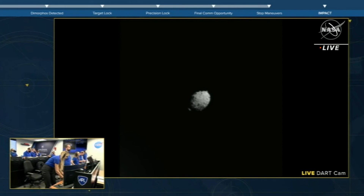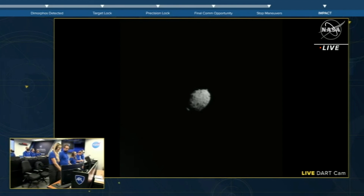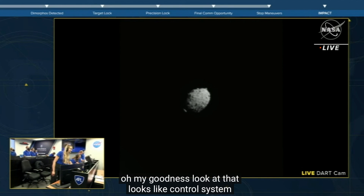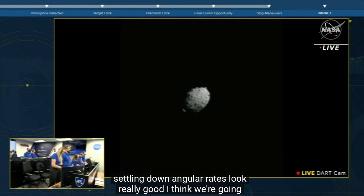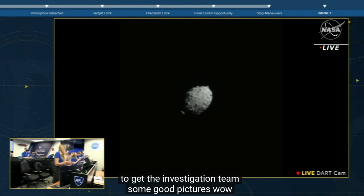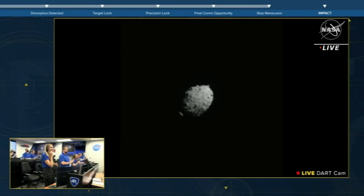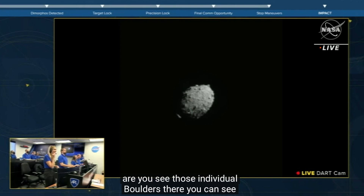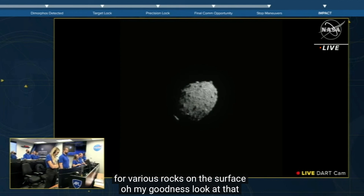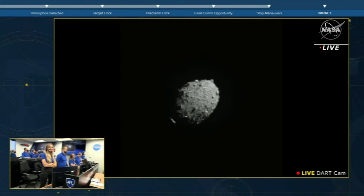Look at that. Looks like the control system is settling down. Angular rates look really good. I think we're going to get the investigation teams and get pictures. You can see those individual boulders — you can see shadows, there are rocks on the surface. It's amazing. Looks to me like we're headed straight in.